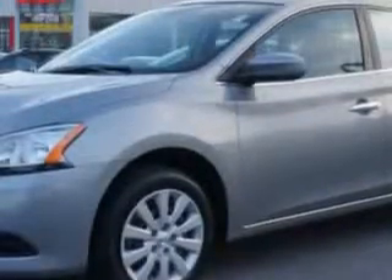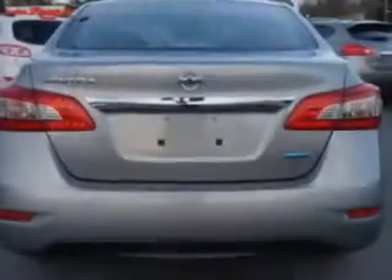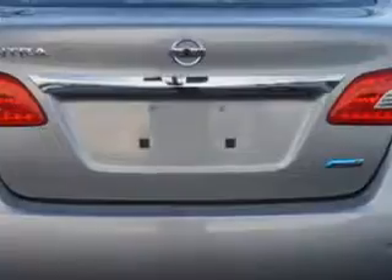Imagine driving this magnetic gray 2014 Nissan Sentra, equipped with a four-cylinder engine and an automatic transmission. Enjoy an exceptional 39 miles to the gallon on this great car, with features like ABS brakes and halogen headlights.